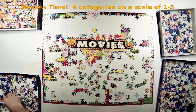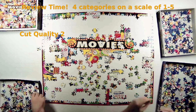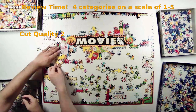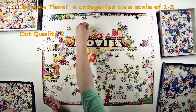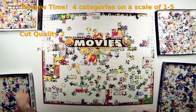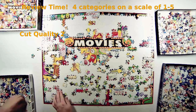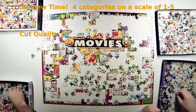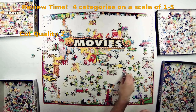Puzzle cut quality, our second category — I have to give this a two. Strangely, about five percent of the pieces were stuck together when I took the puzzle out of the bag. It's really weird to encounter that many pieces still tethered together from the manufacturer. I try to break them apart during my initial sorting pass, but occasionally you're tempted to leave them and then discover them when taking the puzzle apart. It wouldn't impact a second build, but it does impact the first.